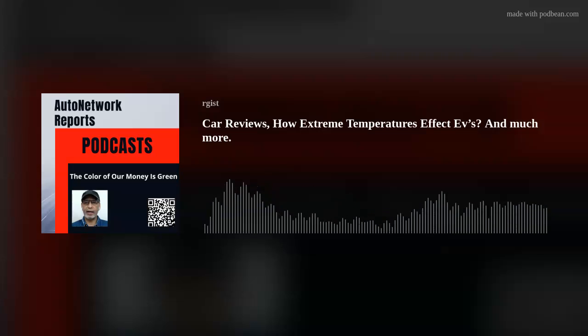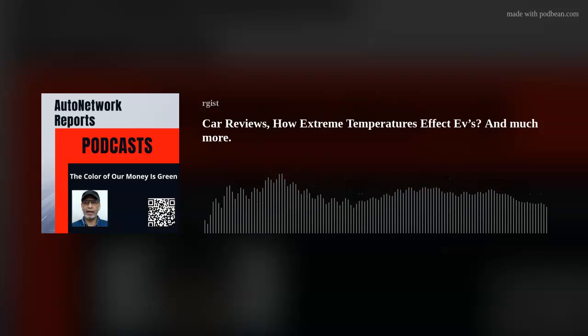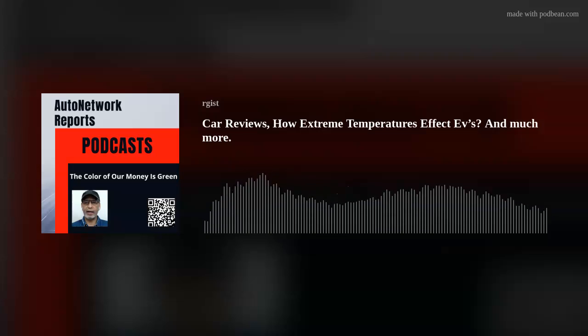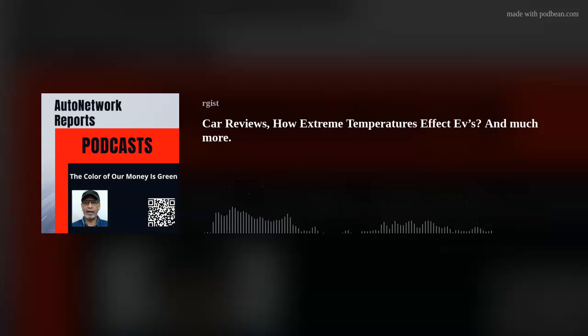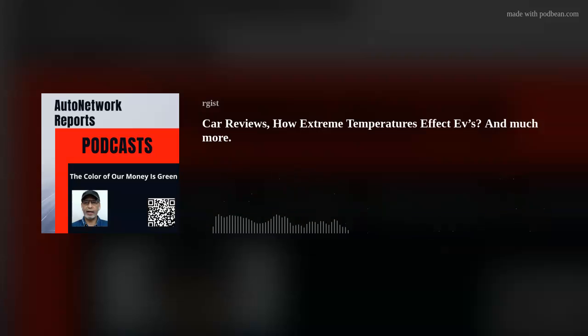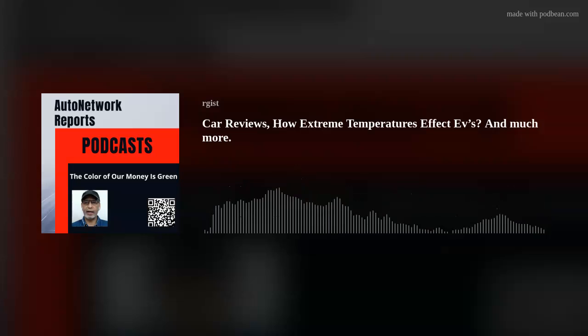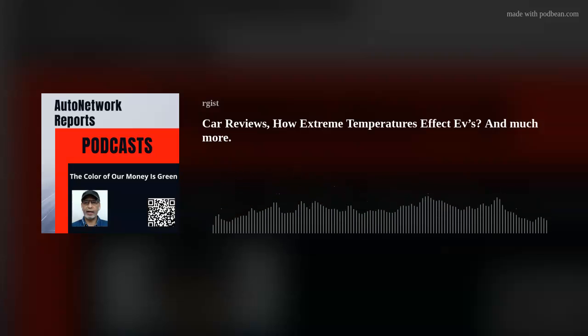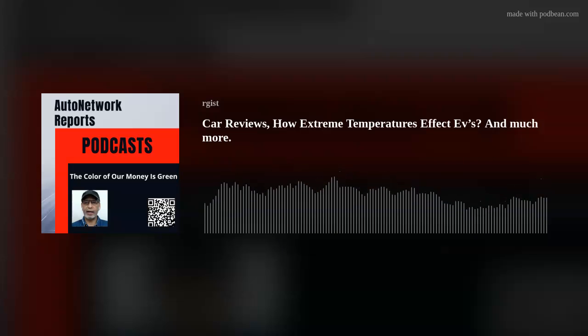I want to thank you all for watching Auto Network Reports live, and thank those watching the replay on demand. You can check out our Auto Network Reports podcast on most podcasting websites. Segments of the show will be on the podcast. And as always — please buckle up, don't drink and drive, don't text and drive, don't stream and drive.